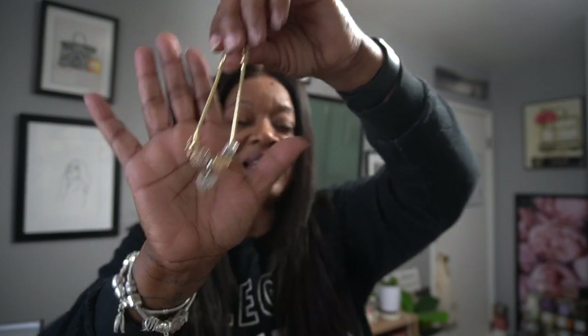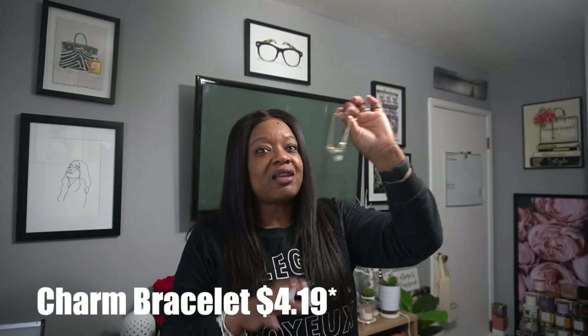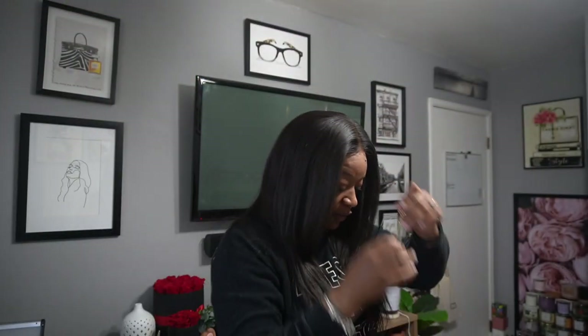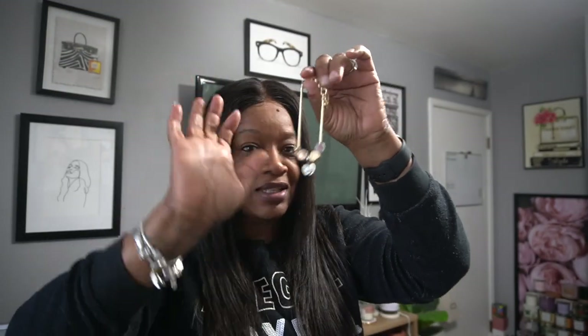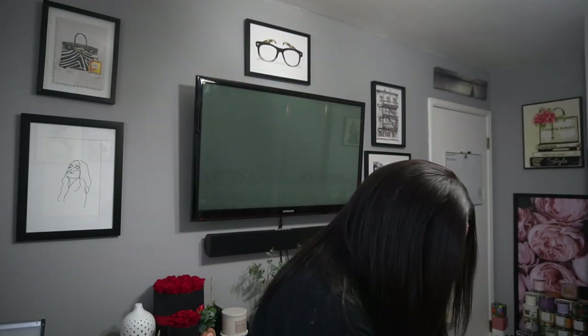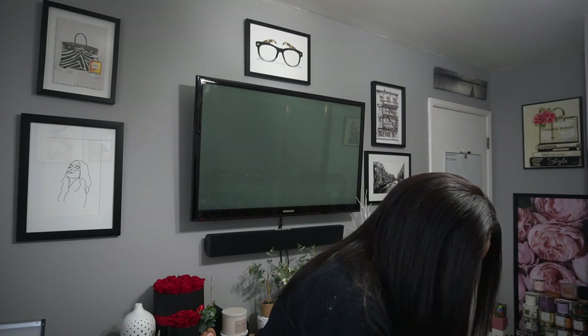I think this little bracelet was about twelve dollars — it'll be linked in the description box if you want one. Y'all know I wear these charm bracelets all the time, so to have one in gold — I love it.